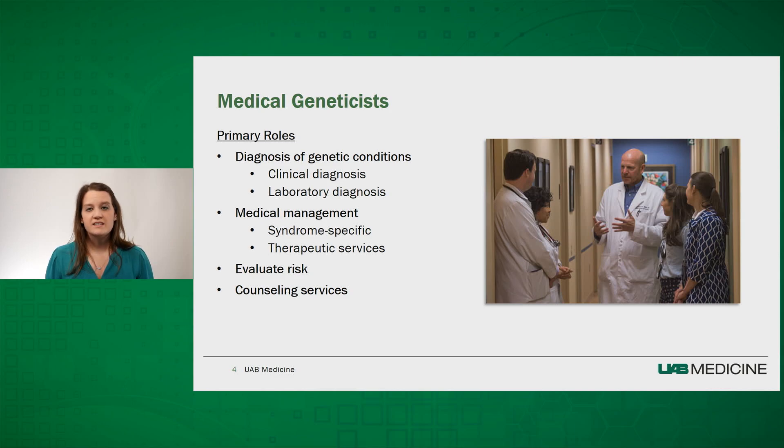Some geneticists will provide therapeutic services, such as management of inborn errors of metabolism with medical foods and formulas, or providing enzyme replacement therapy to people with storage disorders. We work closely with the patient's existing medical teams, both primary care providers and their subspecialists, to use the patient's genetic diagnosis to improve overall medical care.